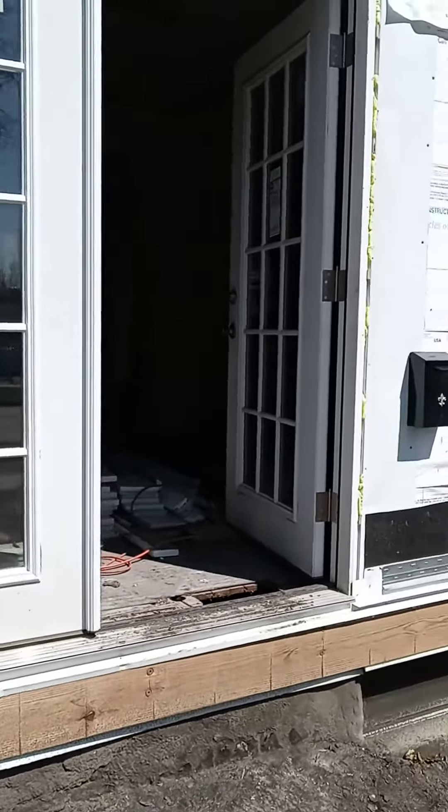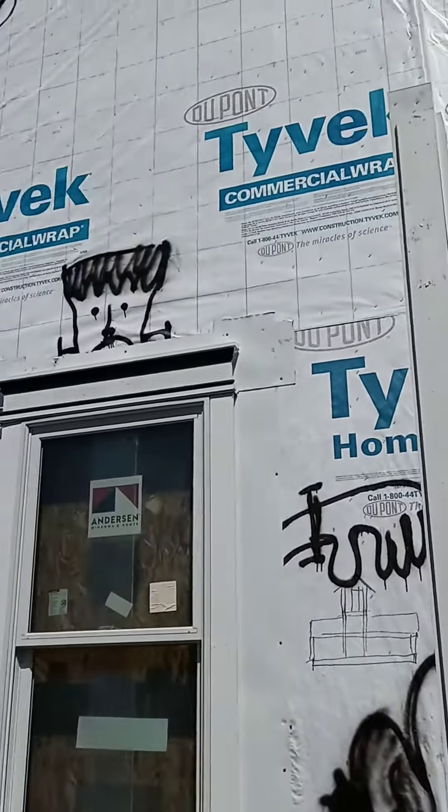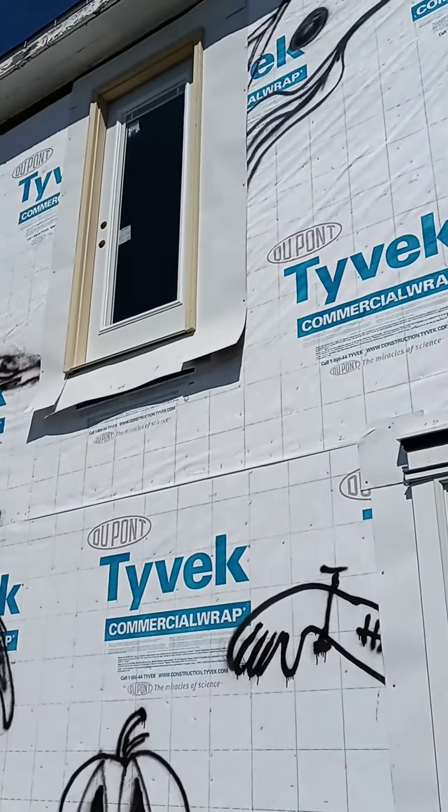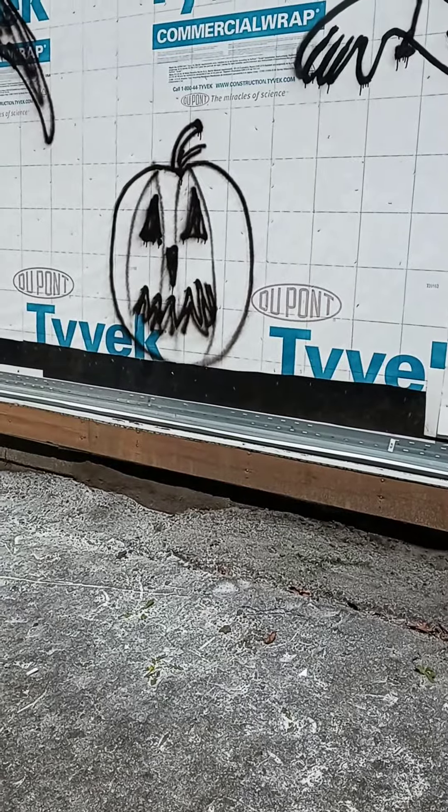You will have to stay tuned to see how the trim around all of our doors turns out, and we'll cover what other colors we might be adding onto the house. So stay tuned!